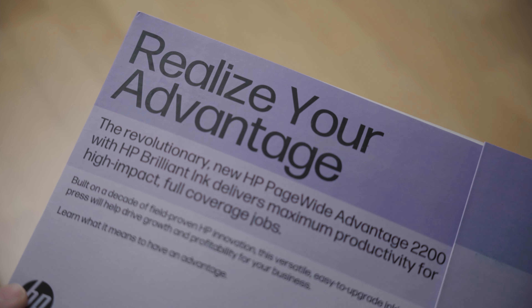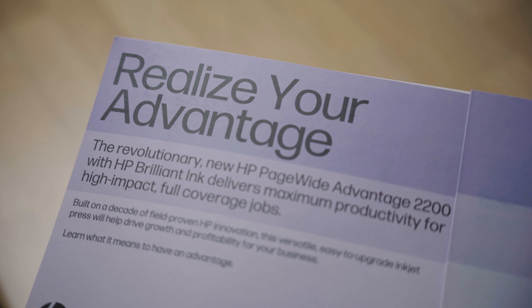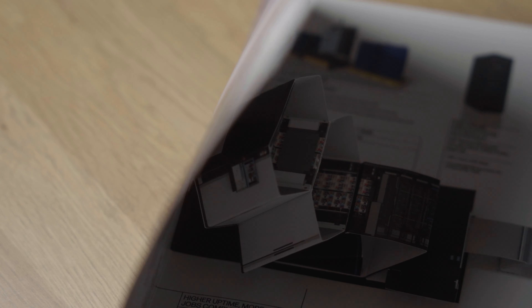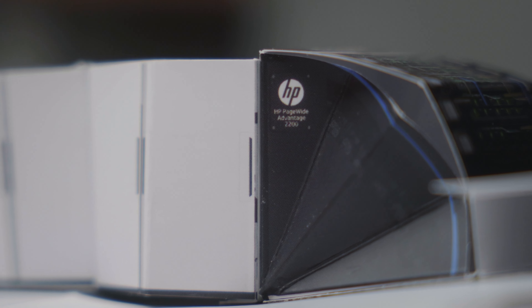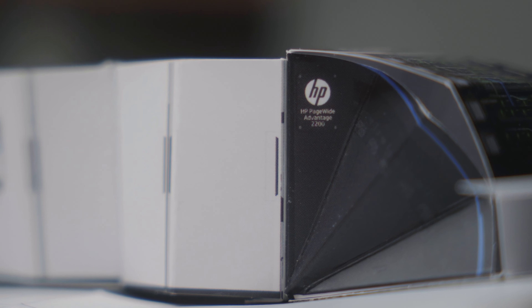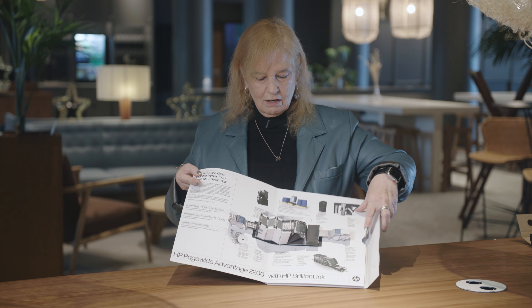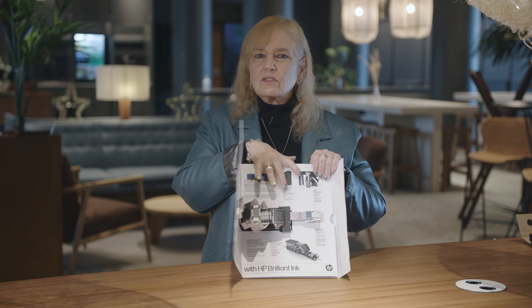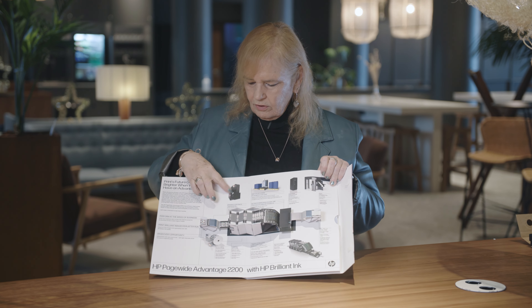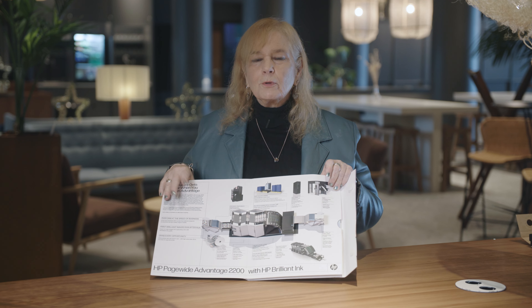So if you take a look at this — it has a velcro tab and it opens. When it opens, it tells a story: the story of the Advantage 2200. It is this beautiful 3D piece that I absolutely love because it shows you all the components. You get a sense of the scale of it, and it explains what all the different pieces are.